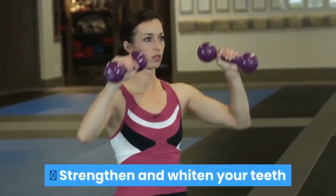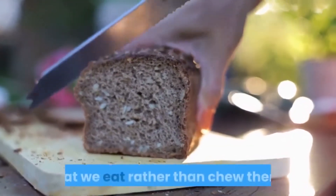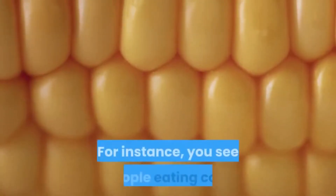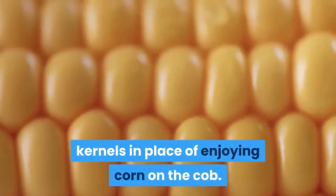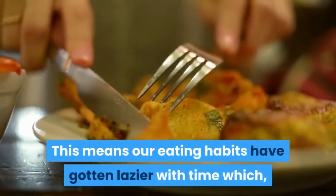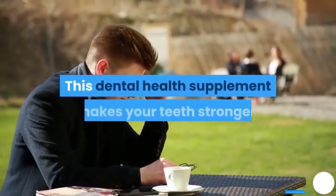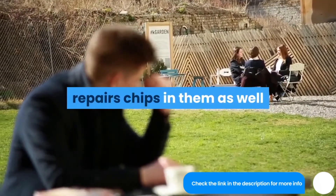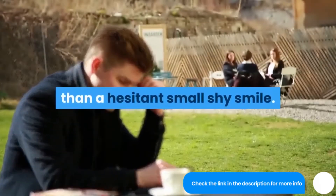Second, the supplement works to strengthen and widen your teeth. We have all made it a habit to slice foods we eat rather than chew them — for instance, eating corn kernels instead of enjoying corn on the cob. This means our eating habits have gotten lazier over time, which has weakened our teeth. This dental health supplement makes your teeth stronger, repairs chips in them, and widens your teeth so that you can give a full bright grin rather than a hesitant, shy smile.